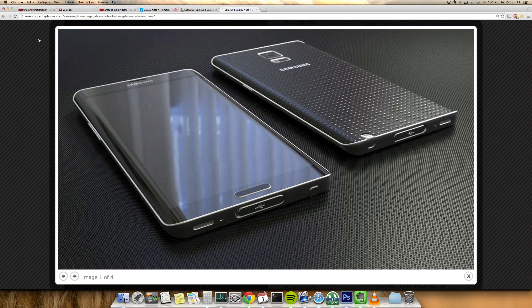So first off, we saw this leak from GSM Arena about the next Galaxy Note with the model number N910. Muscat was its codename. Galaxy Note 4 is also rumored to come on September the 3rd.